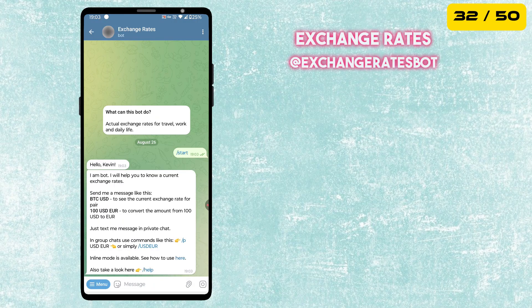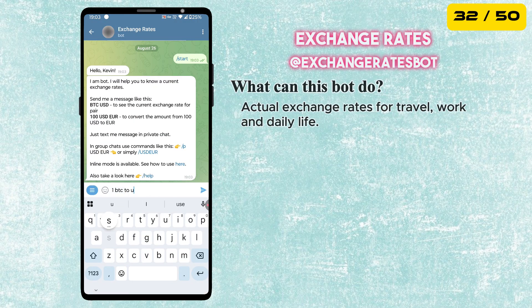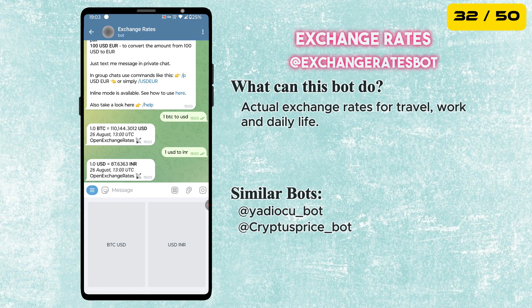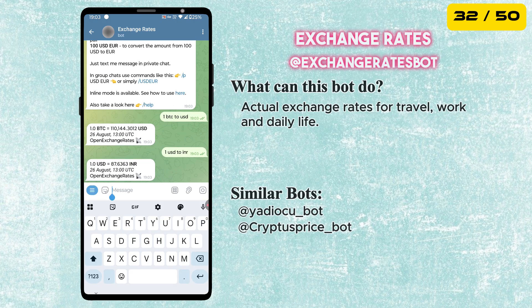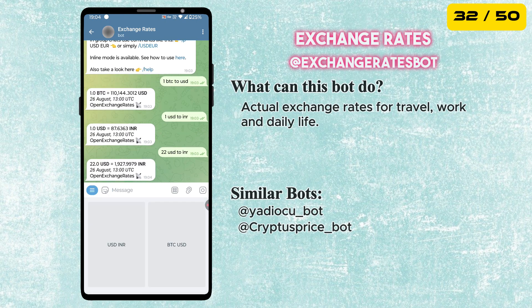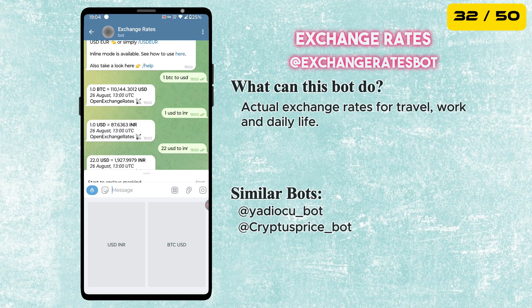The next bot is called Exchange Rates. It shows you up-to-date currency exchange rates — perfect for travel, work or even daily use when dealing with foreign money. Super handy if you are planning a trip or managing international payments.